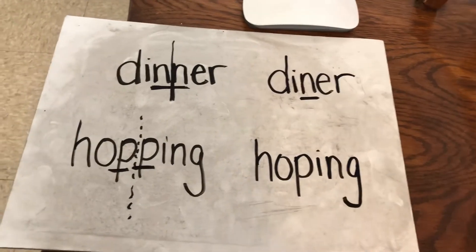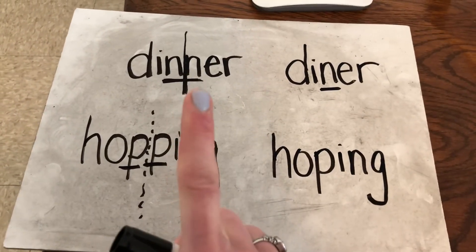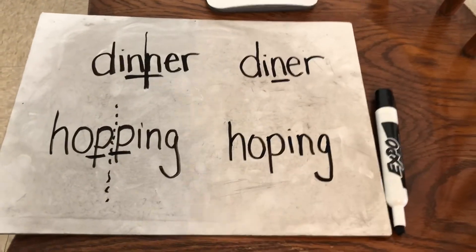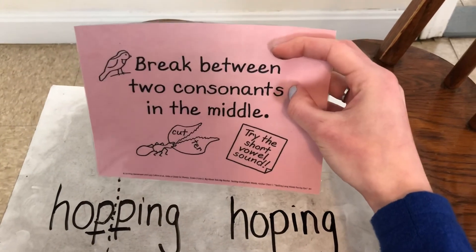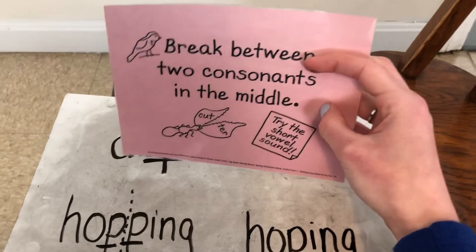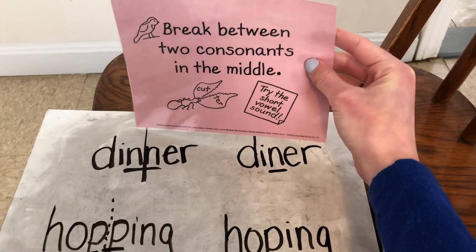So looking for those consonants in the middle of a word — one, it can tell you where to break it up to try to read it. But it can also tell you if that vowel is going to make a short sound or a long sound. So if you see two consonants in the middle, I'm going to add this to our chart: when those two consonants are together we can try the short vowel sound, because that is usually what it's going to make.